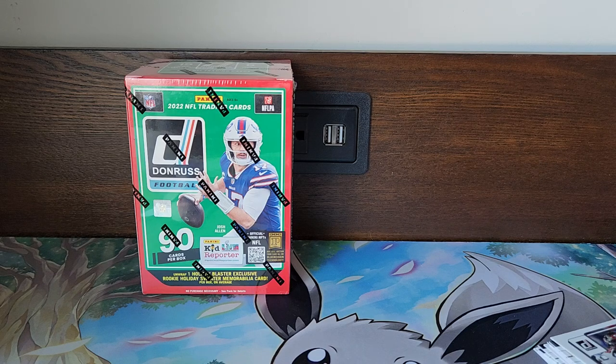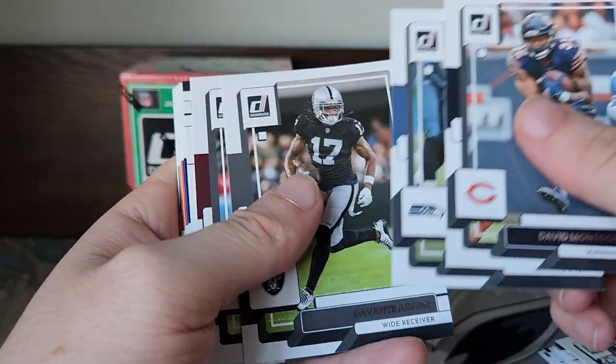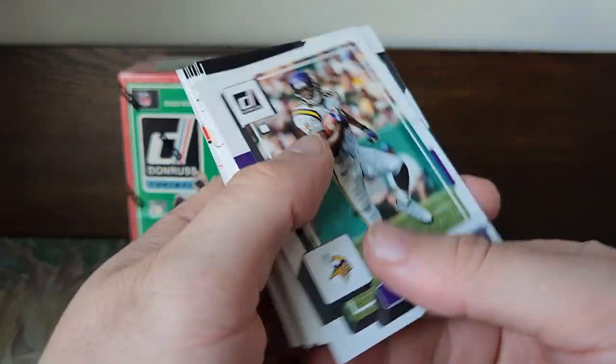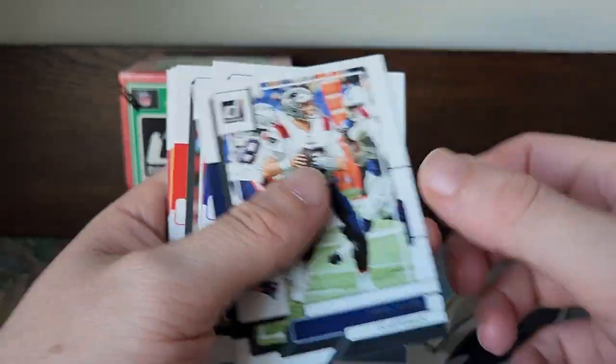Tell me, what do y'all think about these sweater cards — do you think they really have any value? If it's a good player I guess probably any of their rookie cards do, but what do y'all think? Dave Montgomery, Sean Alexander, Chris Wince, Randy Moss, Mac Jones, Marty Cooper.